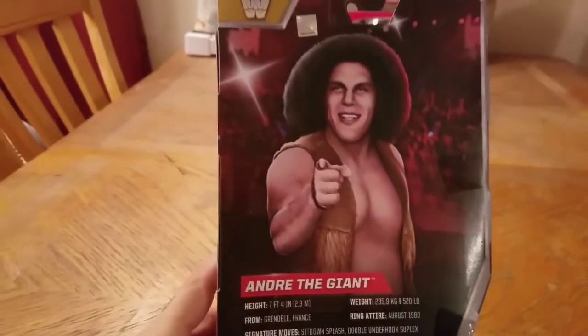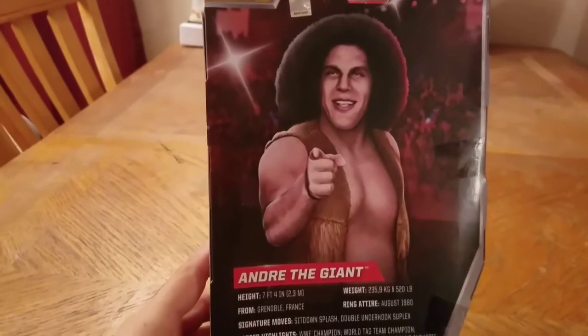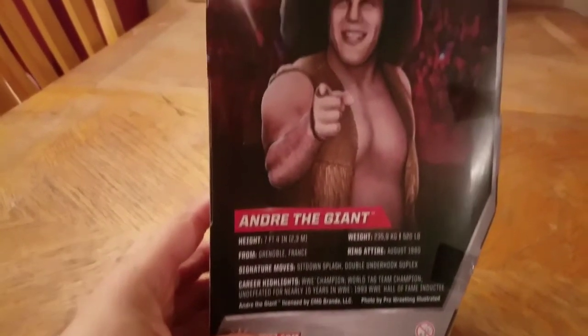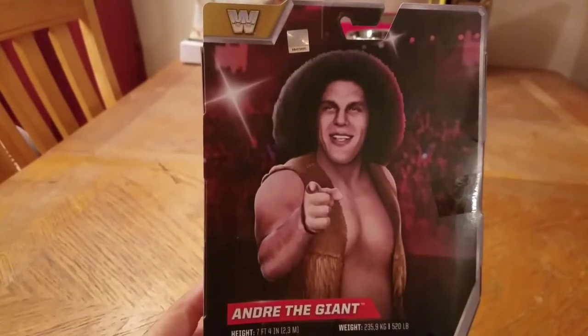This is a Toys R Us and Amazon exclusive, so I ordered mine off Amazon. It tells all the stats and stuff on the back here. Andre — look at him pointing. Straight up G.